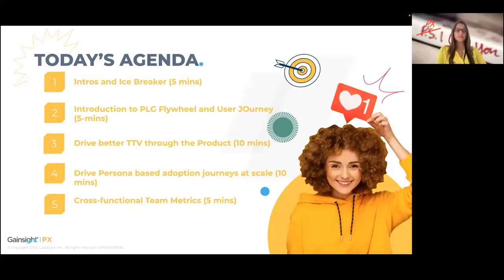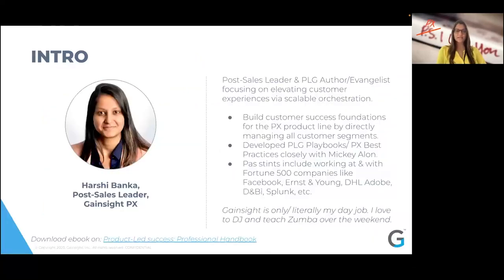And lastly, touching upon cross-functional team metrics, as I know that's always a big topic for a lot of companies.